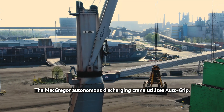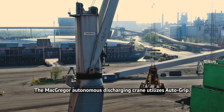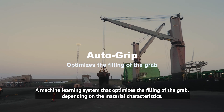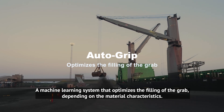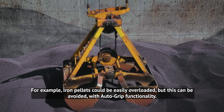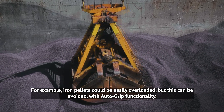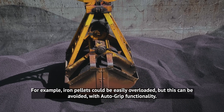The McGregor Autonomous Discharging Crane utilizes autogrip, a machine learning system that optimizes the filling of the grab depending on the material characteristics. For example, iron pellets could be easily overloaded, but this can be avoided with the autogrip functionality.